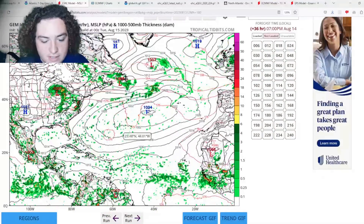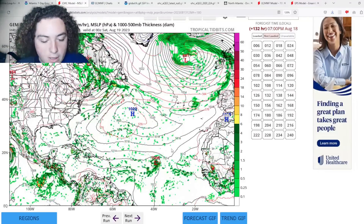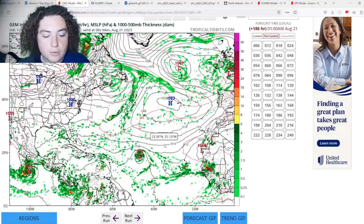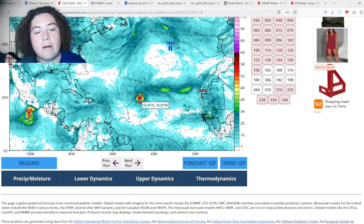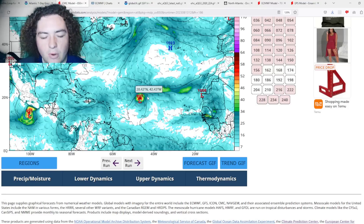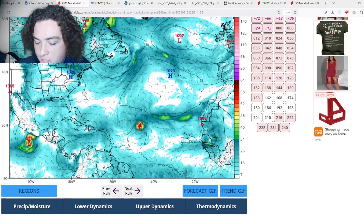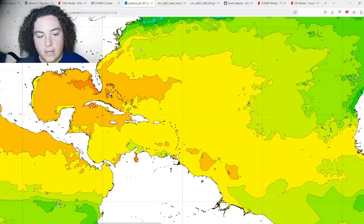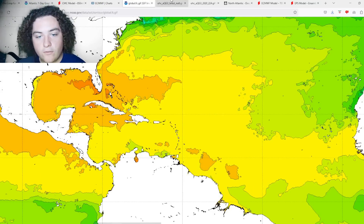We'll also show you the Canadian model as a cross-reference. Here's the low pressure system just tagged, and here's the one coming off the coast of Africa. It's expected to move west-northwest, organize quickly, and develop into a strong tropical storm — 997 millibars. The 850-millibar winds cross-check at around 62 knots, again around 60 to 65 miles per hour. What's working for these systems: warm water — 30-plus degrees Celsius across much of the Atlantic, Gulf of Mexico, Caribbean Sea, and the main development region.